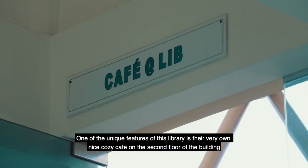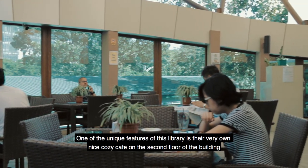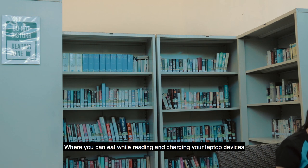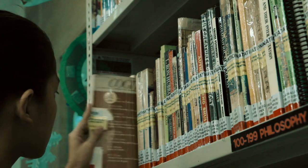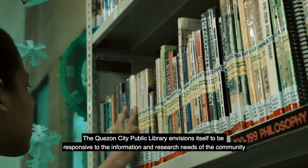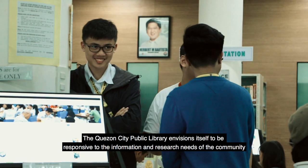One of the unique features of this library is their very own nice cozy café on the second floor of the building, where you can eat while reading and charging your laptop devices. The Quezon City Public Library envisions itself to be responsive to the information and research needs of the community.